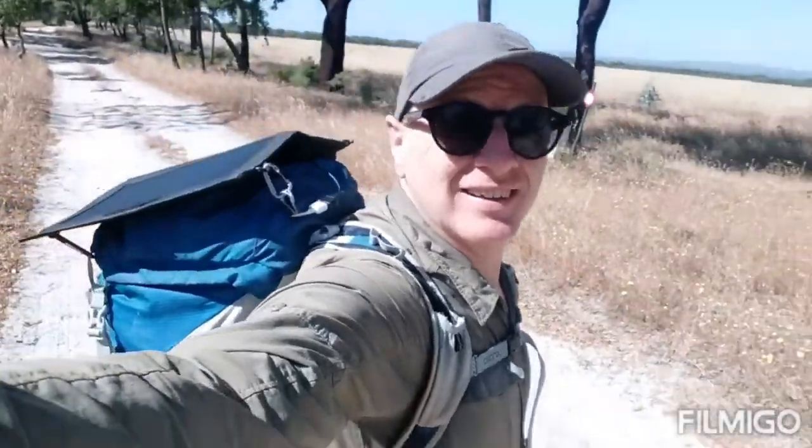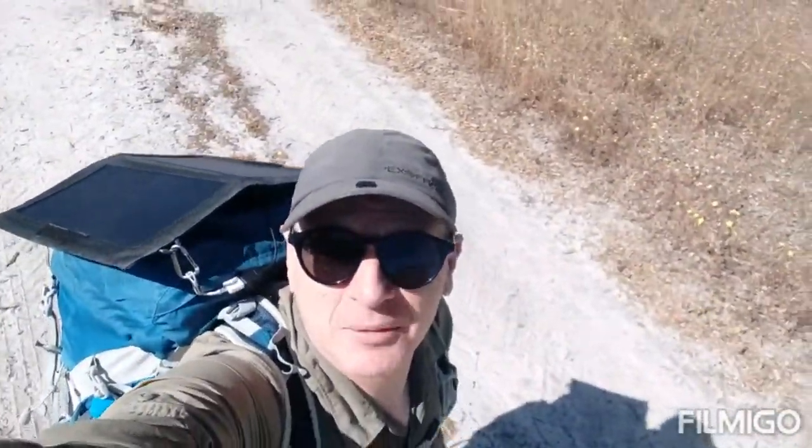Got my solar panel on the back — I think it's charging. A farmer just came along and had a chat. He didn't speak English and my Portuguese is awful. I can get by in Spanish a bit, but of course they are different. I think I managed to explain to him that I've been living in Portugal for over a year now and that I was walking a long way. He probably thought I'm crazy — and I probably am, to be honest. I need to get going. It's going to be hot today.